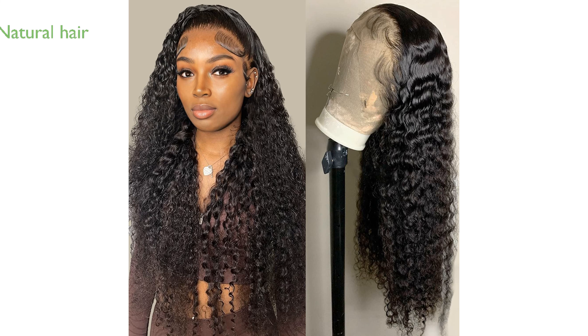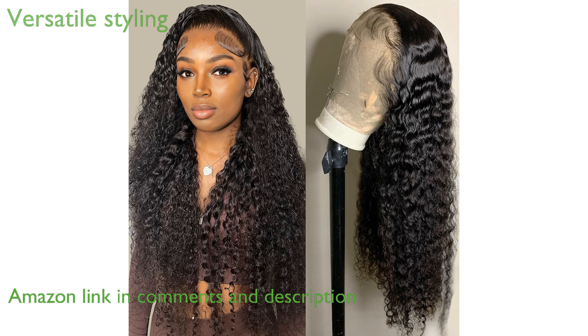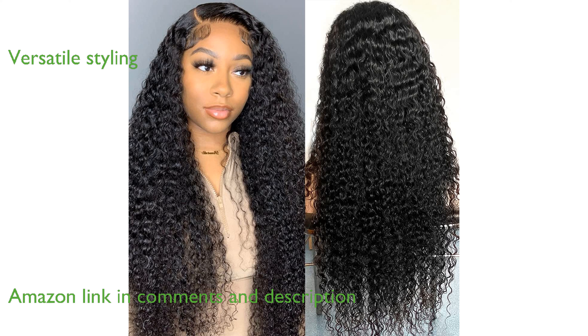The Tipiuli Deep Wave Lace Wig is crafted from 100% unprocessed Brazilian virgin human hair, ensuring a natural and healthy look. This high-quality wig can be dyed, straightened, and curled without shedding or tangling, offering versatile styling options.